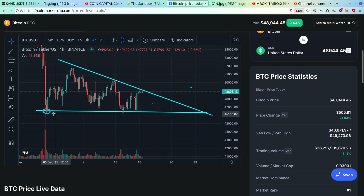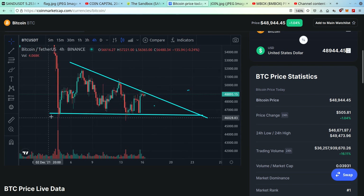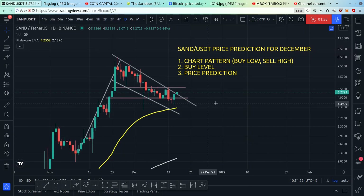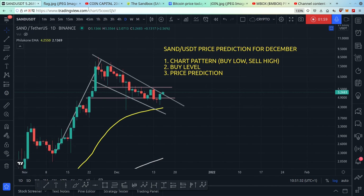If Bitcoin dumps, altcoins dump. If Bitcoin pumps, altcoins pump. Right now Bitcoin looks bearish because Bitcoin is making a descending triangle, and a descending triangle is generally speaking bearish — it has a stronger probability of dropping. So it really depends on what Bitcoin wants to do.